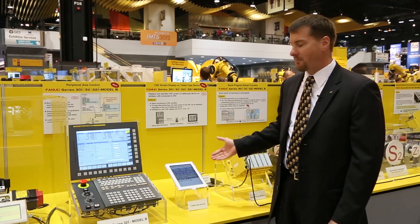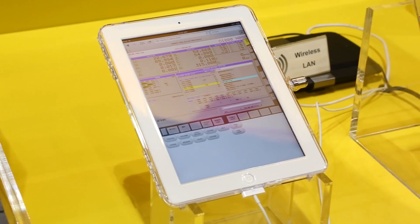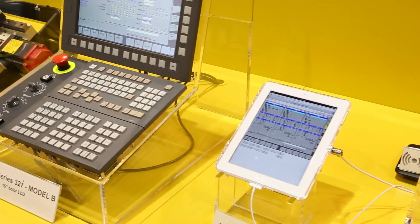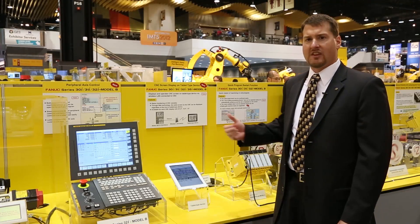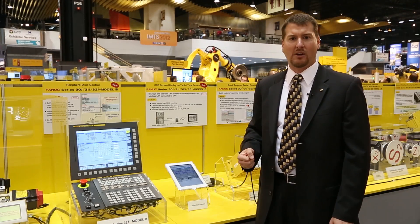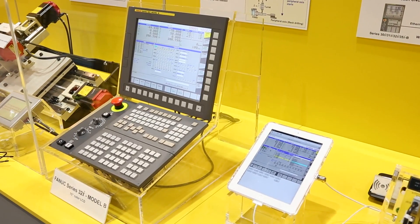Most notably is the ability to communicate over wireless Ethernet with a tablet device. This allows your maintenance and production personnel on the shop floor to monitor all the CNC equipment from across the shop, greatly enhancing the maintainability and production capabilities of your FANUC CNC product.